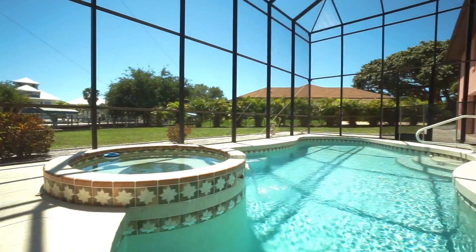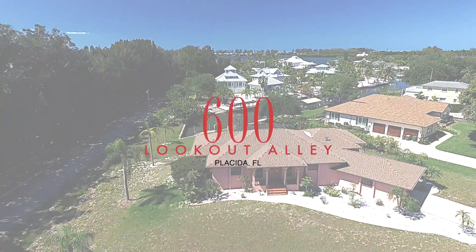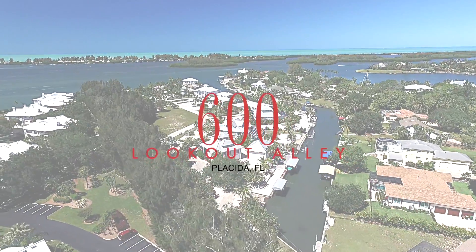Your pool area includes a spa and views of the blue saltwater canal. Now that you've seen what this beautiful home has to offer, give me a call. I look forward to working with you.